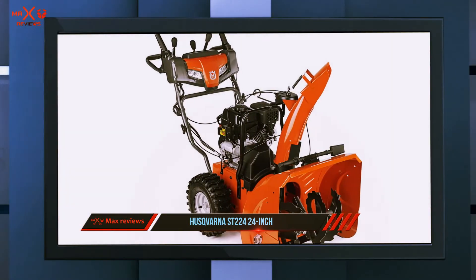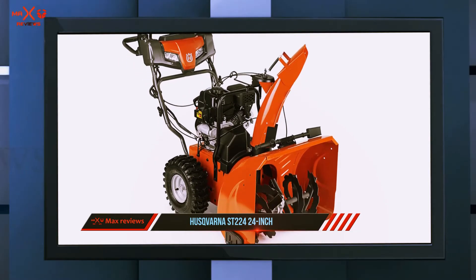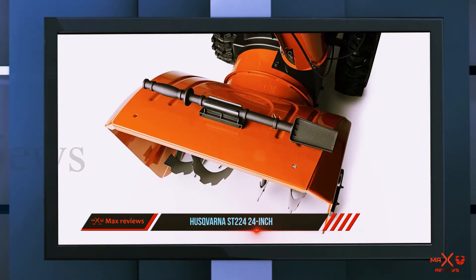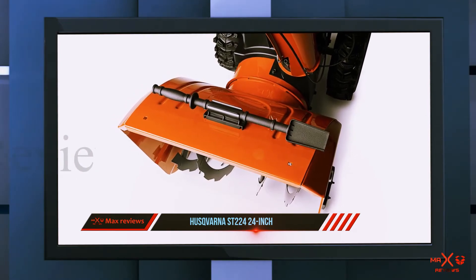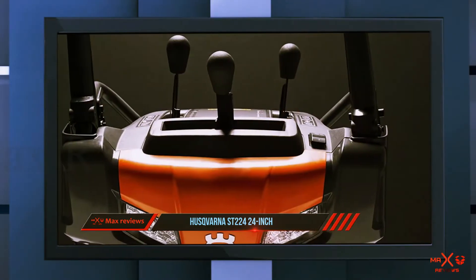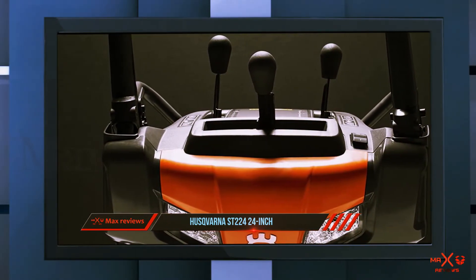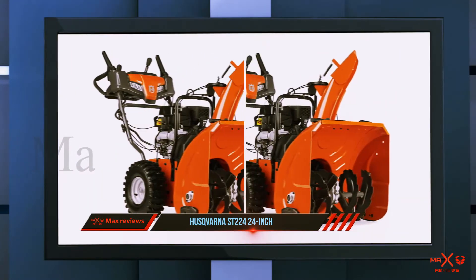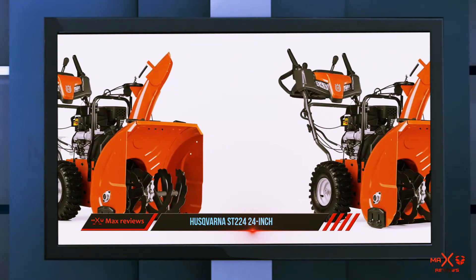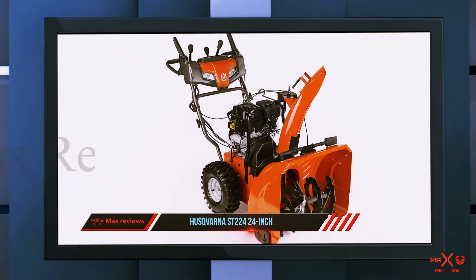The Husqvarna ST224 gas snowblower is a durable snowblower that takes on problematic snowfall with some of the best efficiency on the market. It runs on a two-stage system that allows it to clear away snowfall even more efficiently than the average snowblower. This means it utilizes an impeller along with an auger to take care of problematic snowfall in your yard, making for the best efficiency a residential homeowner could hope for.